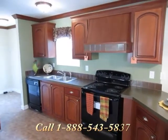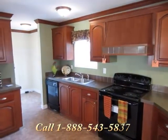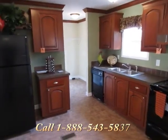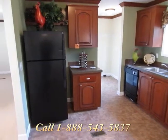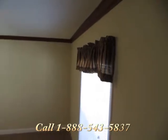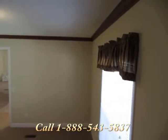The drywall finish and textured ceilings of this 2012 Scott Built manufactured home are complemented by crown molding, which matches the real wood cabinets. This home is backed by a one-year warranty and includes central air.